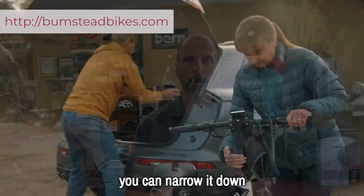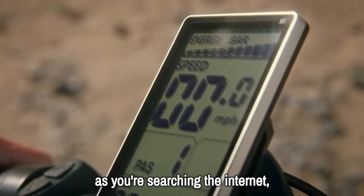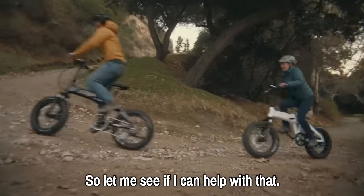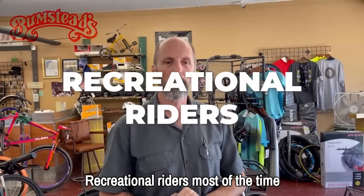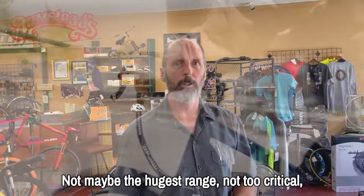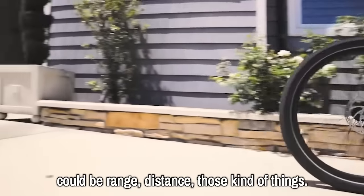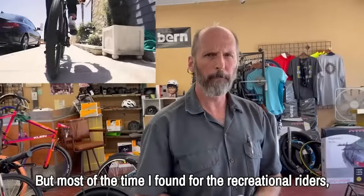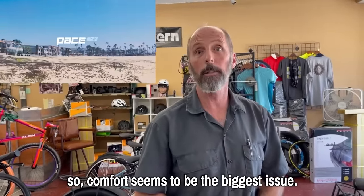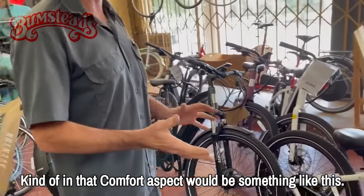Then you can narrow it down, because there are so many different e-bikes. Part of why you're probably watching this is you're searching the internet trying to figure out the right bike. Recreational riders most of the time are going to look for something with comfort — not maybe the hugest range, not too critical. Most of the time for recreational riders, maybe they haven't ridden a bike in a while, so comfort seems to be the biggest issue.